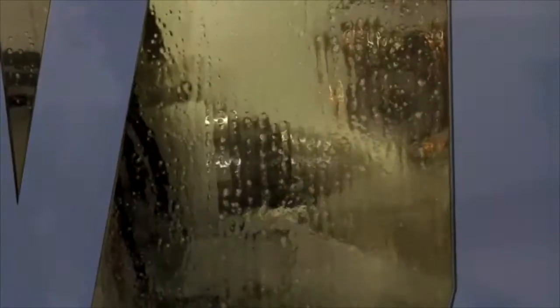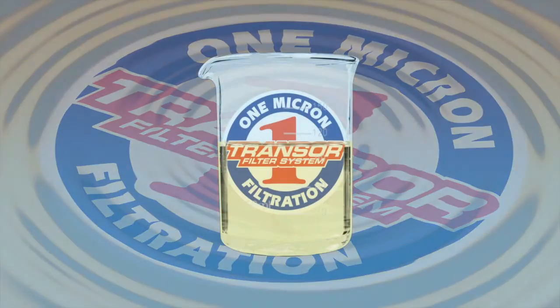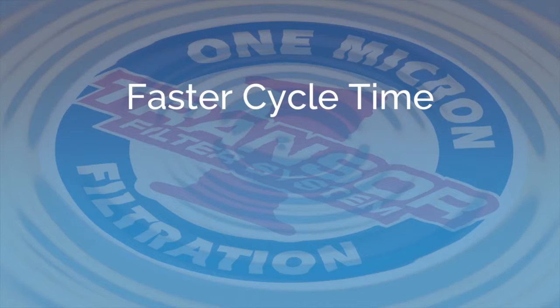Today's competitive environment requires manufacturers to produce parts faster, better, and cheaper. For Transler users, the choice was clear. The many benefits customers have experienced with OMF include faster cycle time, resulting in more parts per shift, and improved product finishes.